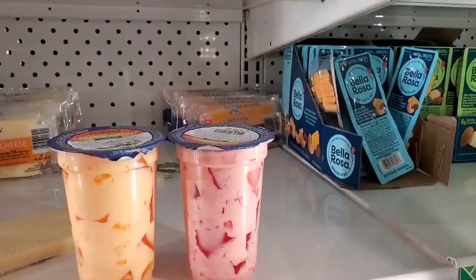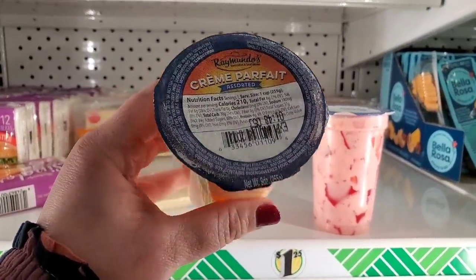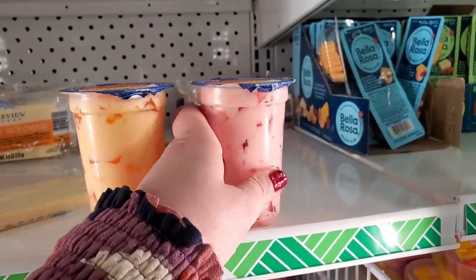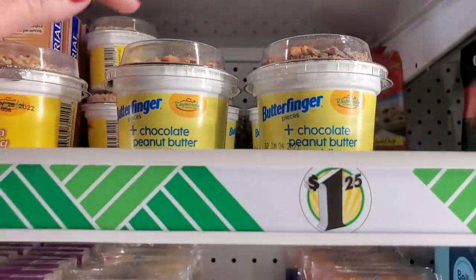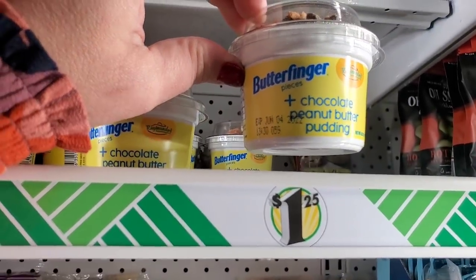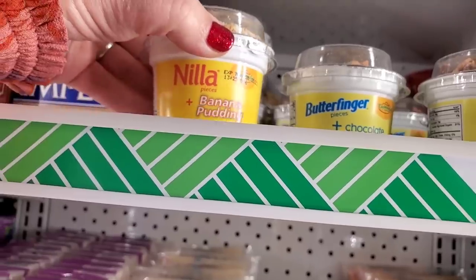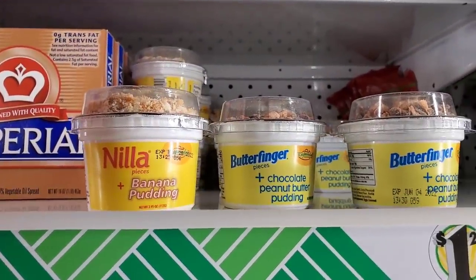This is a brand the Dollar Tree always carries — Raimundo's — but I haven't ever seen this before. It's a cream parfait in orange gelatin or a cream parfait in strawberry or cherry. And check these out, also by Raimundo's — chocolate plus peanut butter pudding with Butterfinger pieces on top, and banana pudding with vanilla wafers on top. They're kind of small but they look delicious.